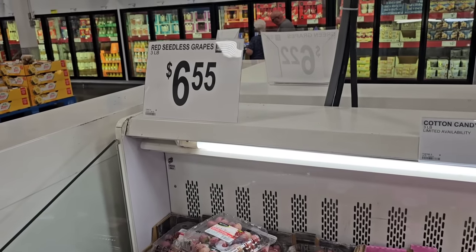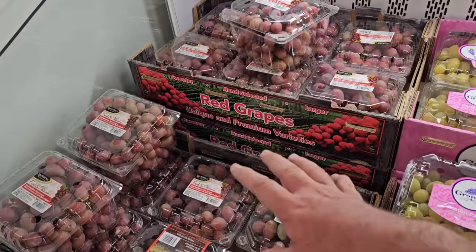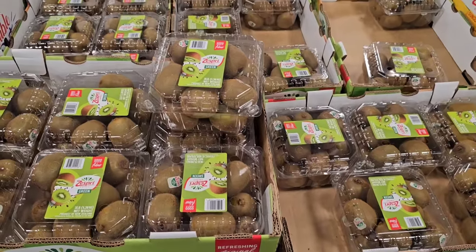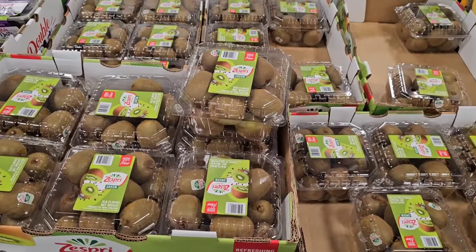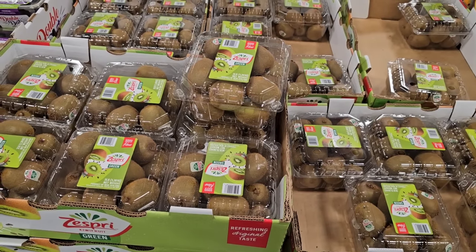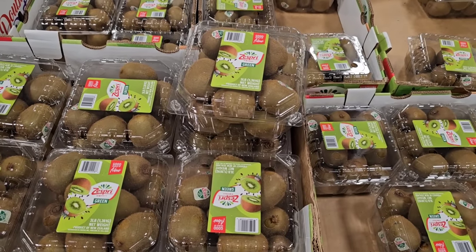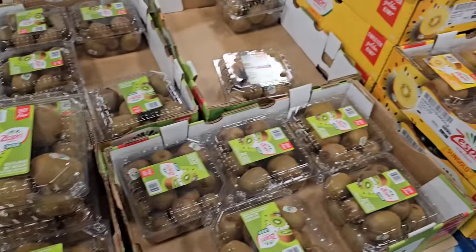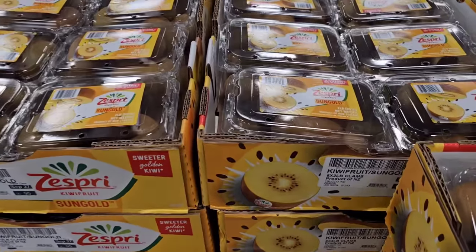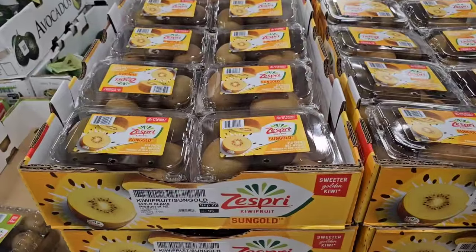Grapes just continue to go up in price here at Sam's Club. A three-pound package makes it $2.19 a pound, but anytime you get them from here they're always really good. The price is still the same — $7.88 on the three pounds of green Zespri kiwi fruit. That brings it down to about $2.63 a pound, and we've been seeing this kind of skyrocket in stores lately — I've seen it as high as $3.99 a pound. Now we have the gold Zespri here, which is the one everybody likes — $6.98 for two pounds. I've been seeing this as high as $4.99 a pound.